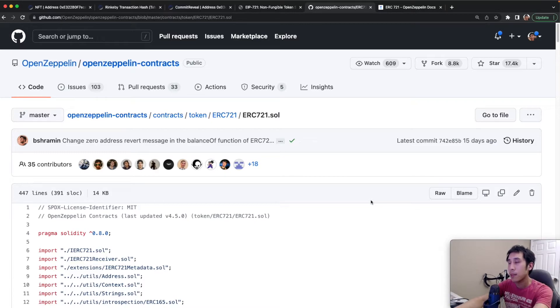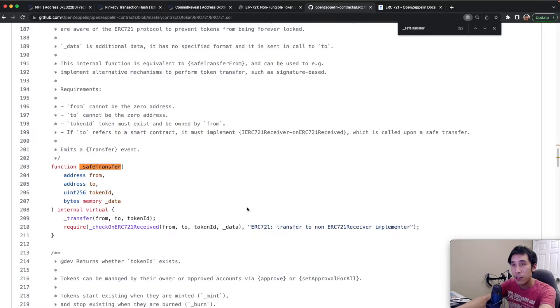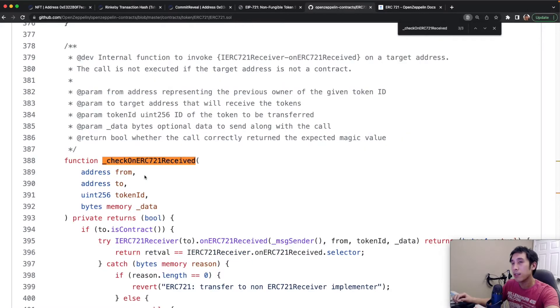Let's look at the OpenZeppelin implementation to see how this works in practice. If I search for safeTransferFrom, I can see that it is calling a method called safeTransfer. If I search for safeTransfer, we can see that it is calling another method called checkOnERC721Received. I also see that safeMint is calling checkOnERC721Received.